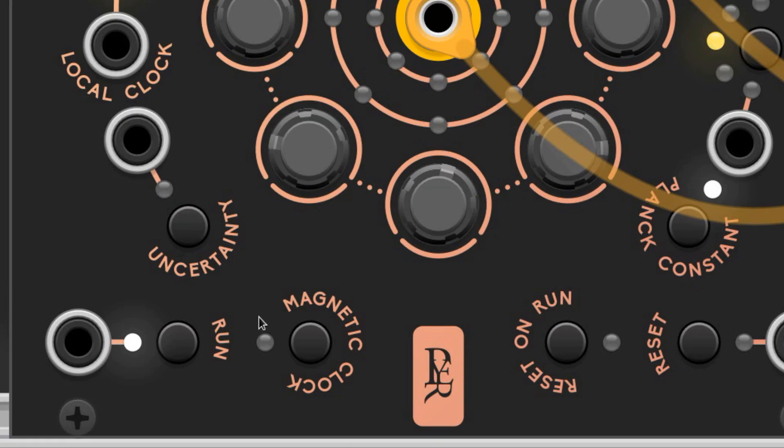This button labeled Magnetic Clock is a manual sequence advancer, so when you click it, it progresses the sequence by one step.